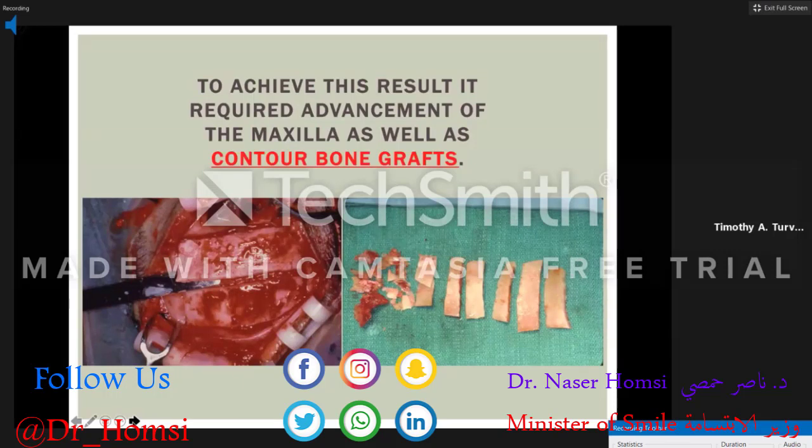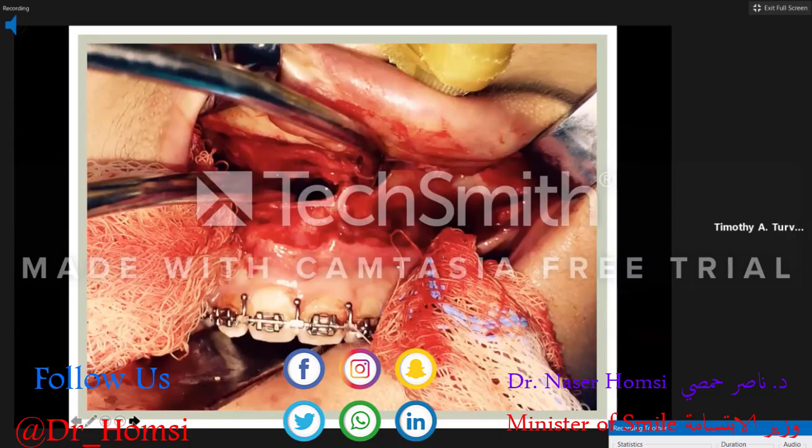I like to use split-thickness cranial bone at the time of orthognathic surgery, especially in our cleft population. This bone contours very nicely to the cheeks, is very dense, and holds up very well long-term. Construction of the piriform rim at the time of orthognathic surgery is another important point — the goal is function and aesthetics, producing as symmetrical faces as possible by supporting the soft tissue with good bone support.